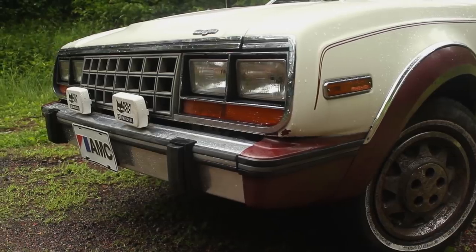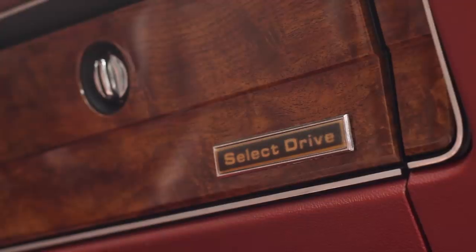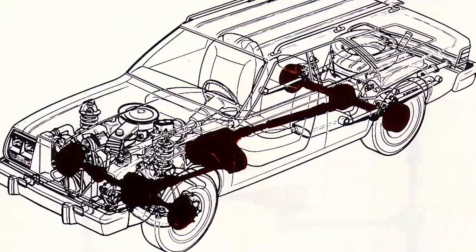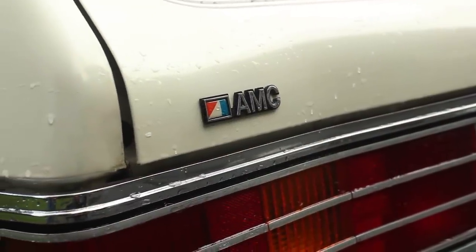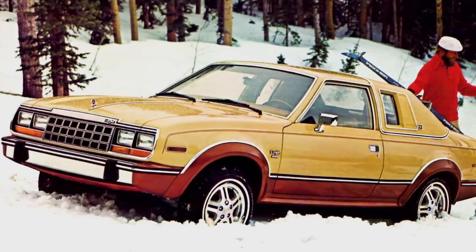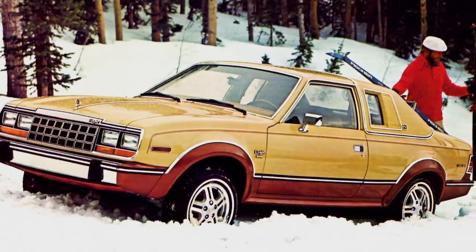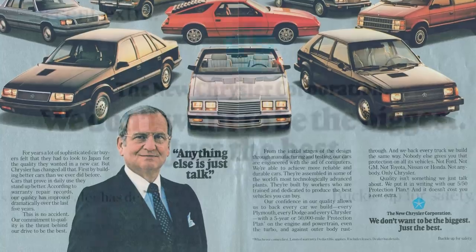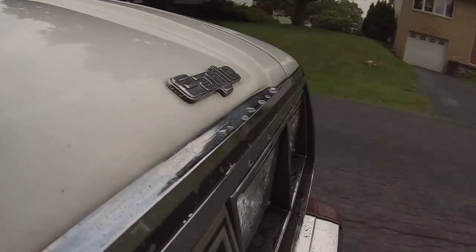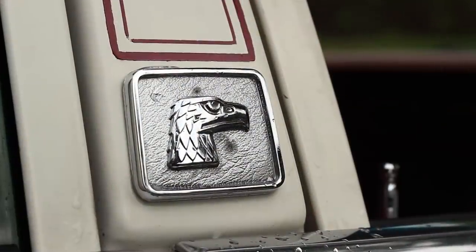But the AMC Eagle isn't a person, it's a car, and the buying public is unforgiving. Adding to the Eagle's growing list of contradictions, its transfer case comes from England, and this car was actually built in Canada. Significant updates could have saved the Eagle, but finances were tight at American Motors, and resources went toward other products. Finally, in 1987, Chrysler purchased American Motors Corporation, and Eagle production continued only long enough to use up the remaining parts inventory. Hardly a heroic ending.